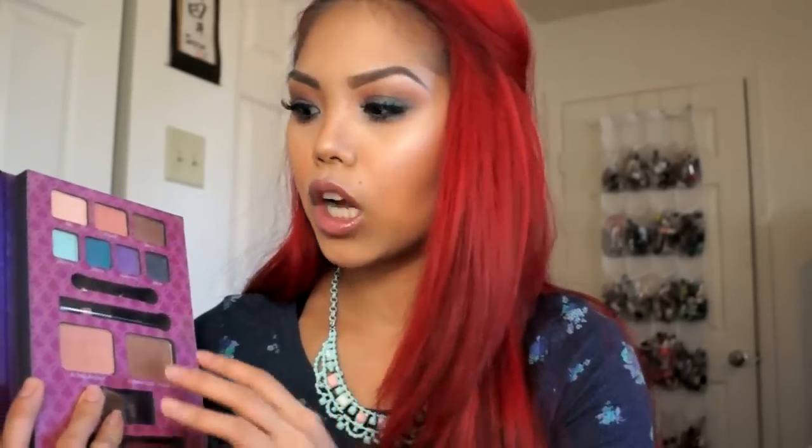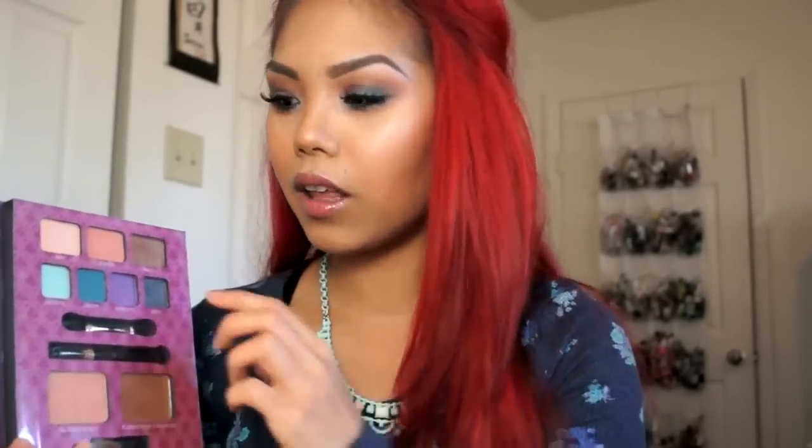I absolutely love the eyeshadows. The colors were amazing. I actually completed this whole look on my face with this palette, and I will have a video of that later on in this video, just to show you another idea of what you could use with these shadows and the blush and bronzer. I like that they included a variety of different shadows, and if I had to choose a favorite, I have been loving this Raja shadow.